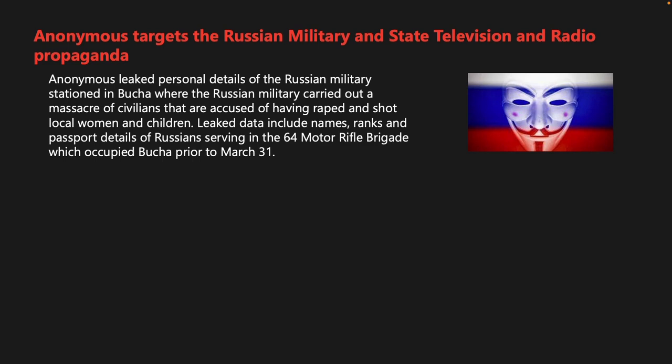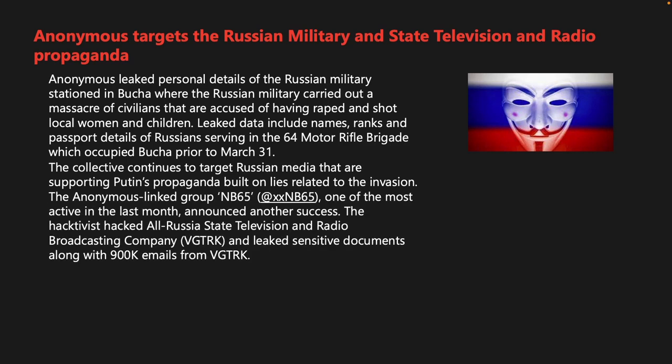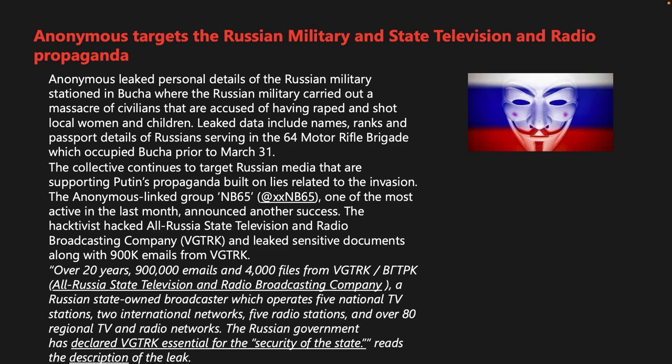Anonymous leaked personal details of Russian military stationed in Bucha, where the Russian military carried out a massacre of civilians. Leaked data included names, ranks, and passport details of Russians serving in the 64th Motor Rifle Brigade, which occupied Bucha prior to March 31st. The Anonymous-linked group NB65 also hacked Russia's state television and radio broadcasting company VGTRK, leaking sensitive documents along with 900,000 emails and 4,000 files spanning over 20 years. VGTRK operates five national TV stations, two international networks, five radio stations, and over 80 regional TV and radio networks.